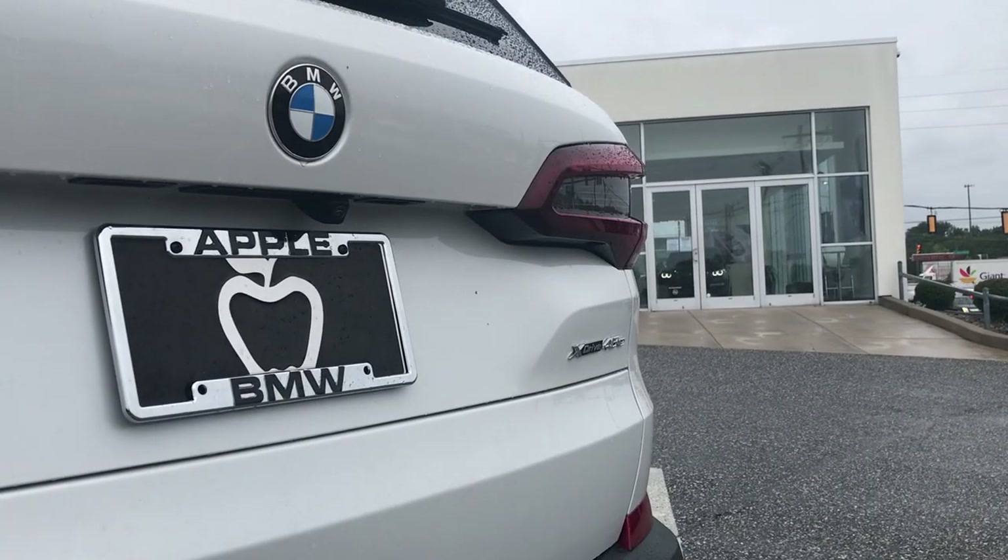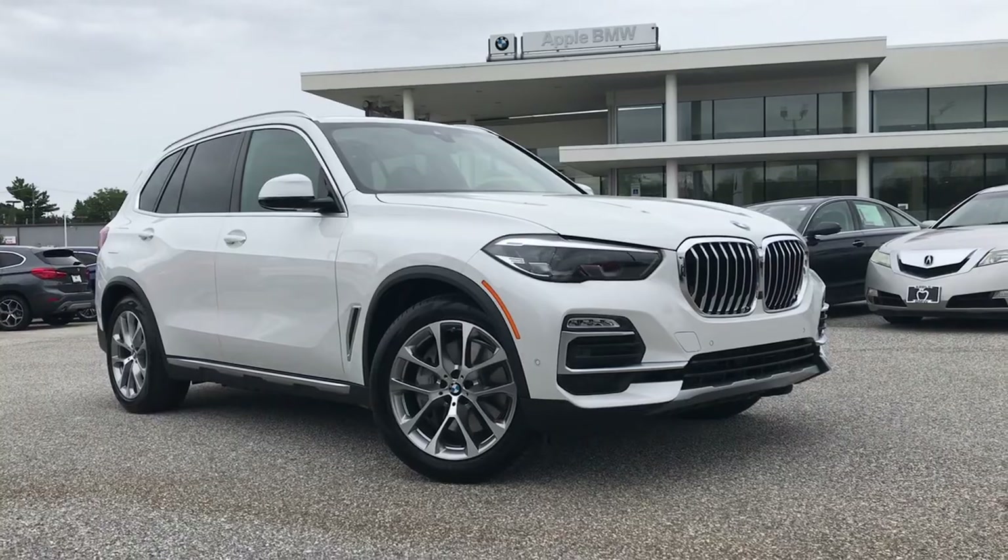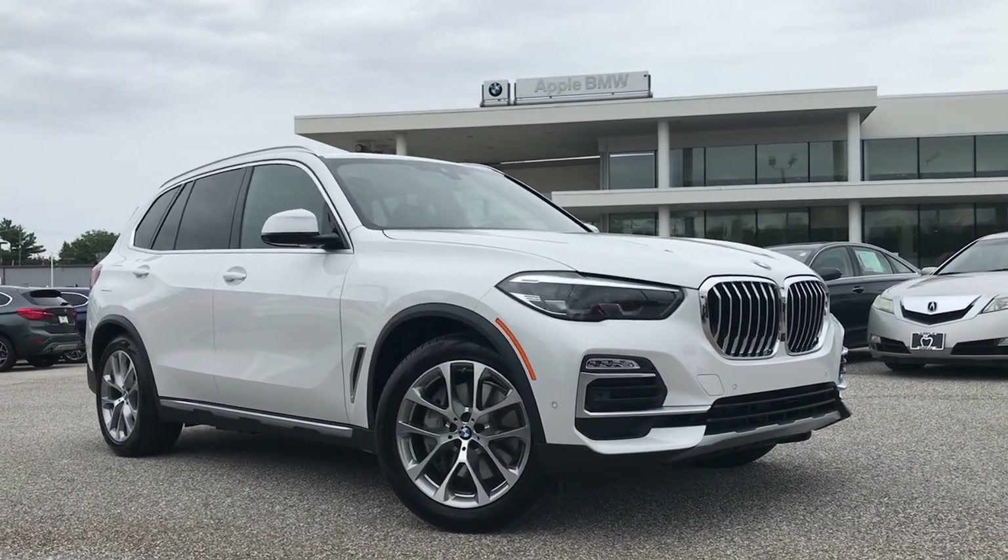Once again, before we go, a massive shout out to Apple BMW in York, Pennsylvania — they let us have this brand new 2021 $73,000 X5 for a few hours, and I really appreciate their support. But I appreciate you guys watching. Please hit this video with a like and subscribe to the channel if you aren't already, and hit that bell notification so you get notified whenever we upload. Let us know in the comments what reviews you want to see and any questions about this car we didn't answer. Thank you for watching — we will see you next time.